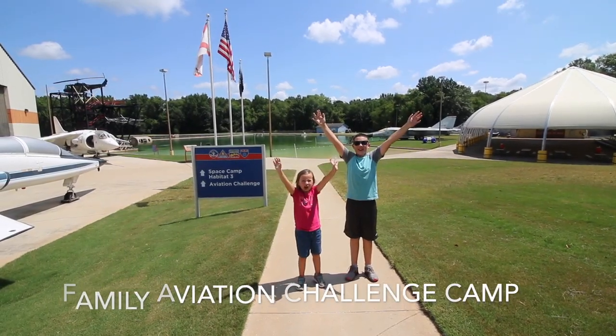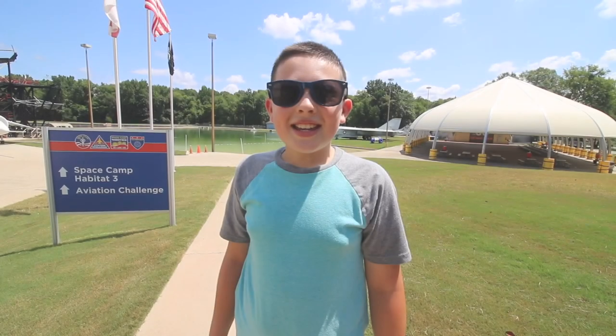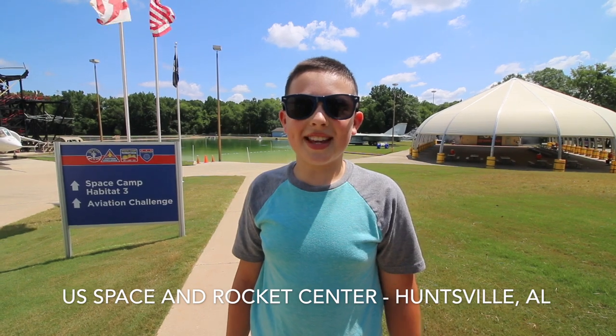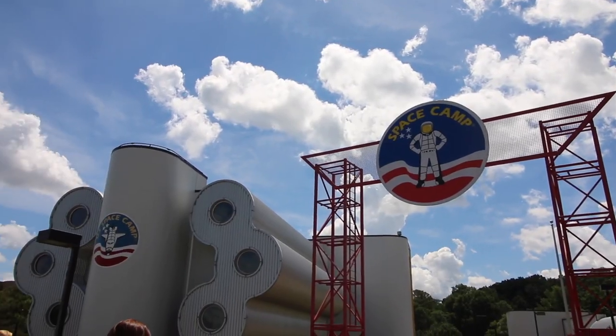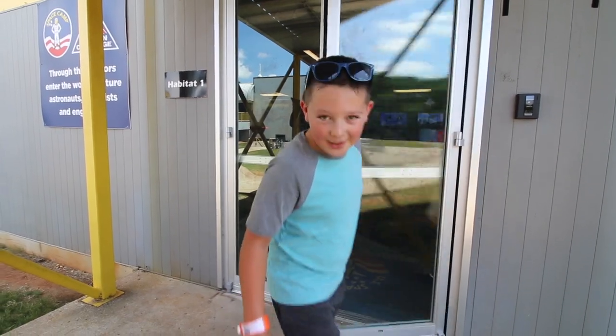Welcome to Aviation Challenge! Today, my dad and I are checking in in Huntsville, Alabama at the Aviation Challenge Space Camp. We're going to spend three days here and do some awesome adventures. This is where we're going to be staying for the week — Habitat 1.